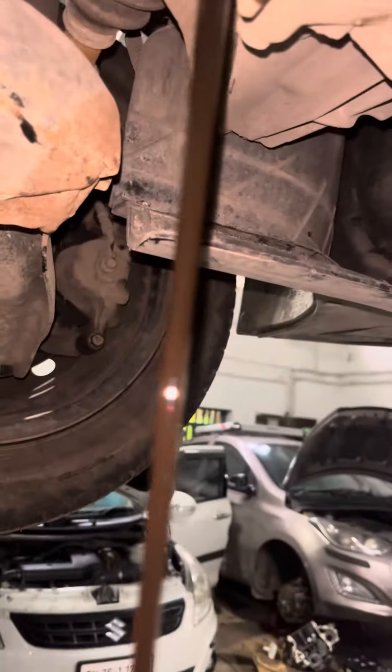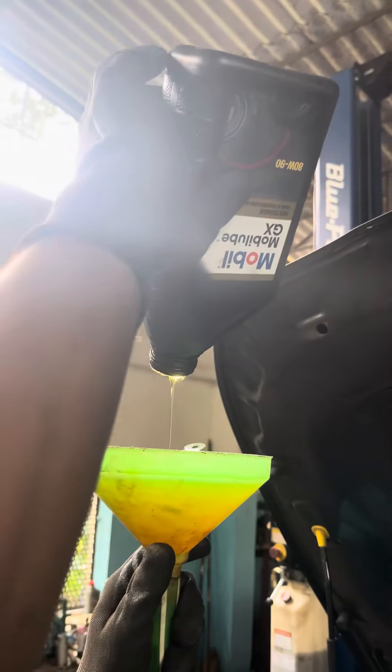If you look at the transmission oil condition, you will have a full transmission oil service.